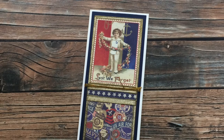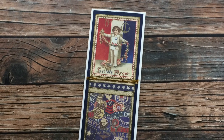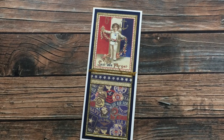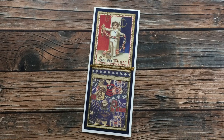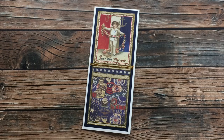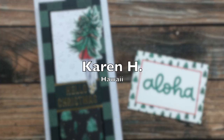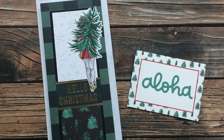Naomi H of Minnesota has once again sent in a beautiful patriotic card. If you've been watching these for very long you're going to recognize Naomi's cards. I love how the individual pieces themselves are bordered with gold embossing powder and then the little gold twine around the center. Thanks so much Naomi for sending in this lovely card!